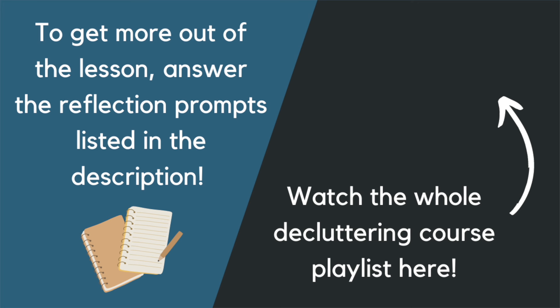That wraps up this lesson, but you do have some homework. This will help you take action on your bedside area and can be found in the download section. Keep up the great work and I'll see you in the next section.